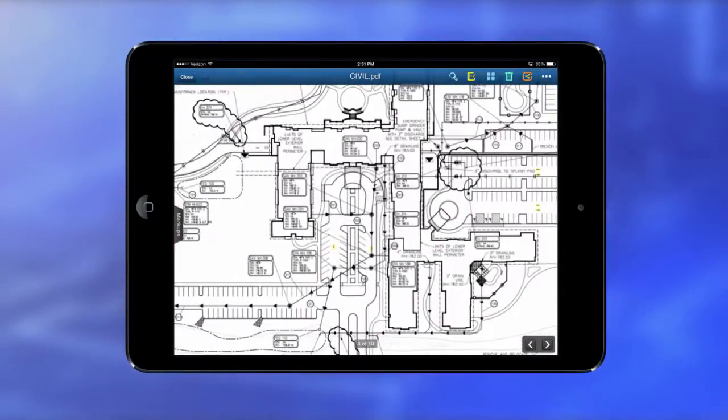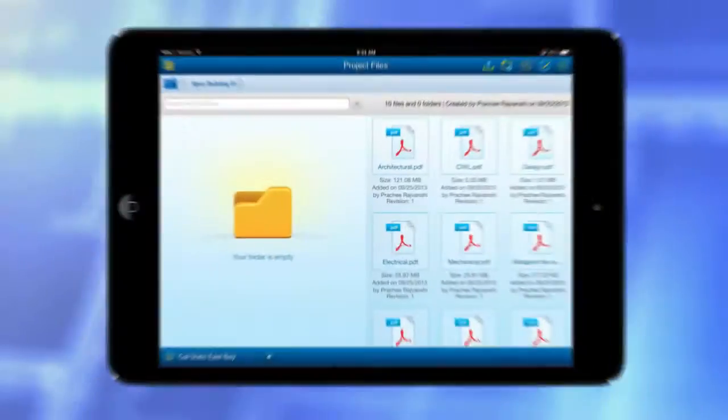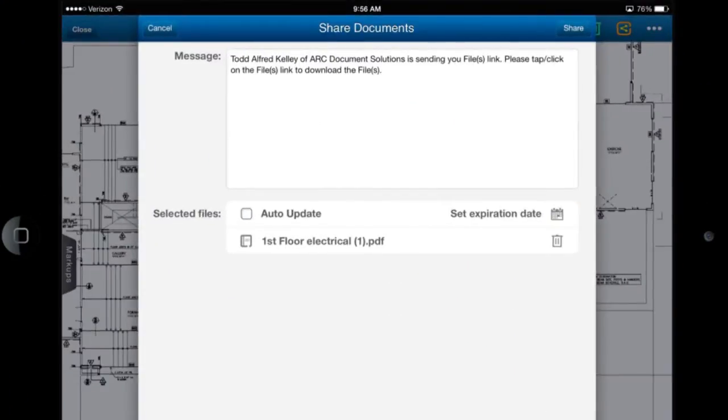Access the latest updated documents available on the project. View, markup, annotate, and upload documents to the cloud. Enhance your communications and share document changes with your extended team and stakeholders, even if they don't have the original document software.